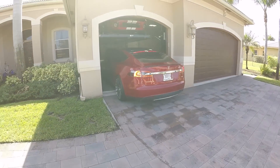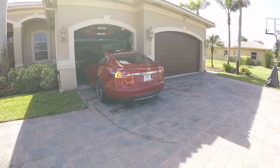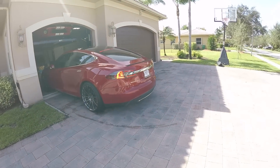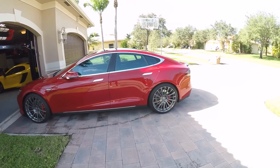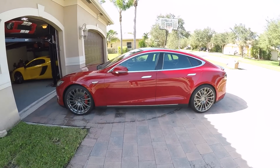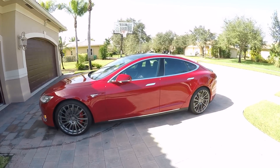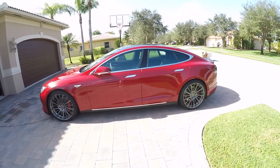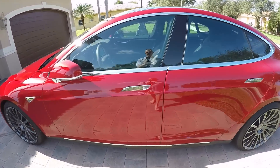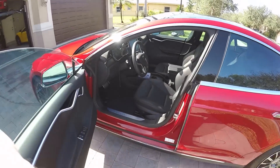So here we go, we got the car coming out. We'll go ahead and press the stop button there, and from here we just go ahead and get in the car and go. There you go — nobody in the car.